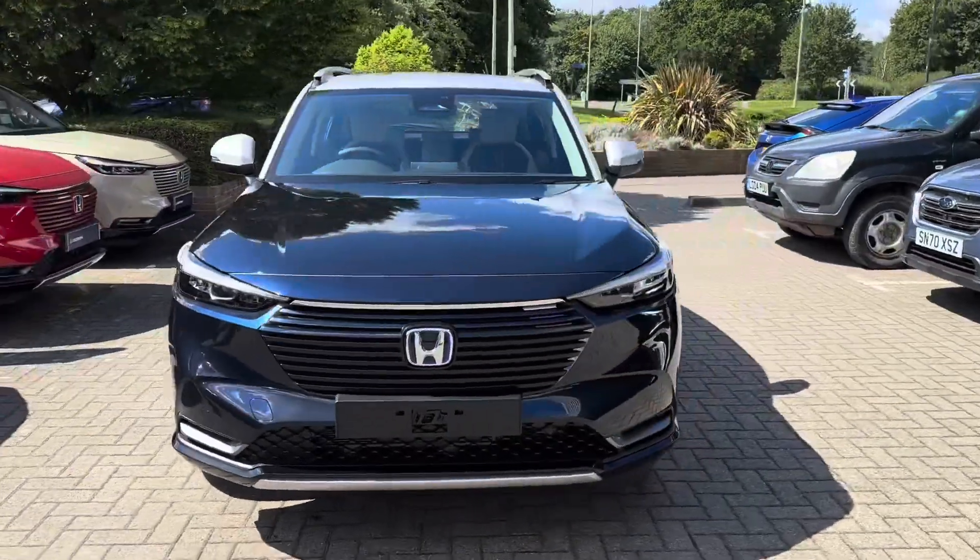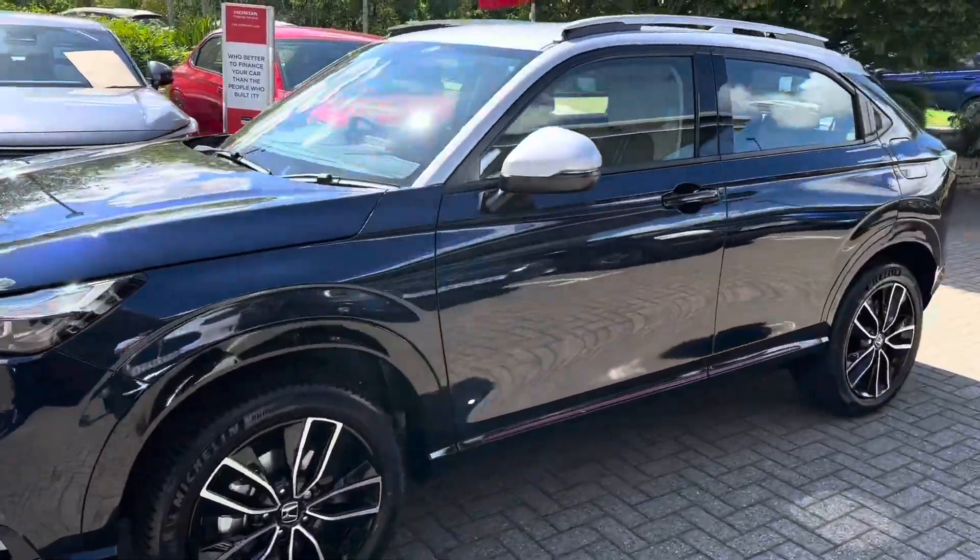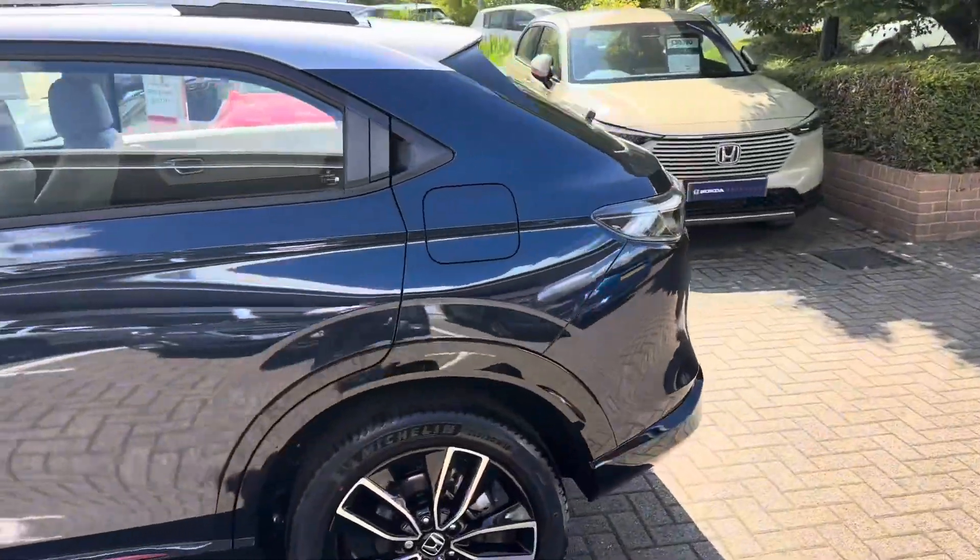This is a brand new Honda HR-V 1.5 self-charging hybrid Advanced Style, finished in midnight blue with a silver roof.